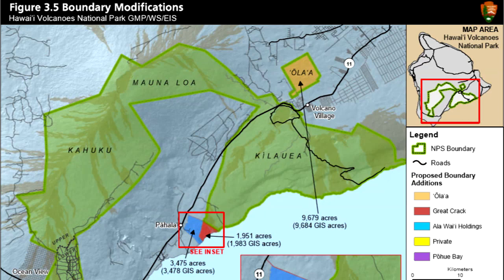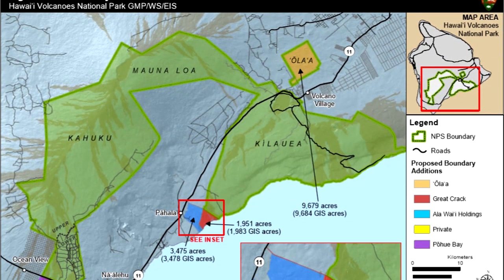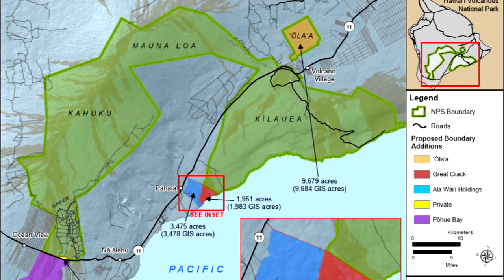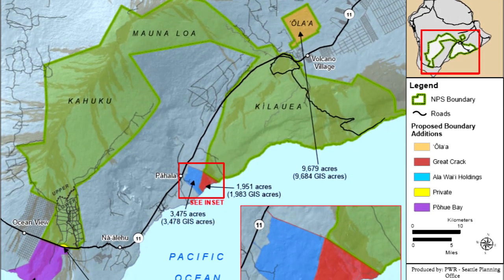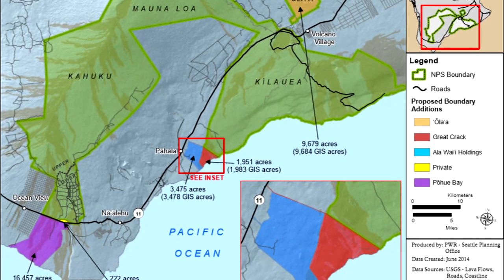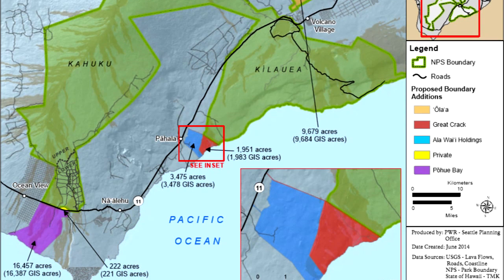Another aspect the Park Service requires when doing a general management plan is that we have to look at surrounding lands that may be worthy of protection. The park looked at areas that are contiguous to the park because in our enabling legislation it says we can only acquire what's contiguous, and to determine if anything has unique resources that would be best protected.